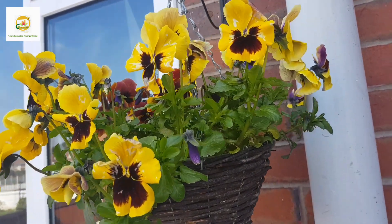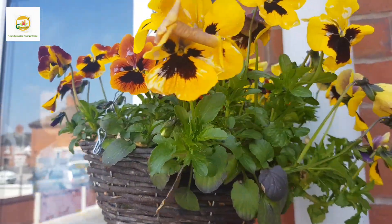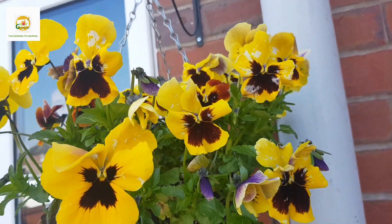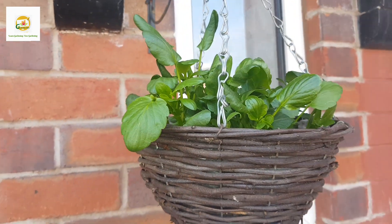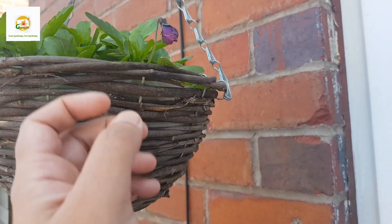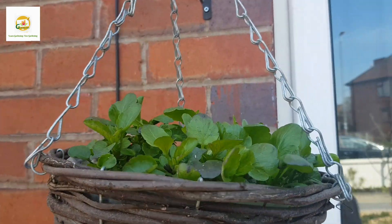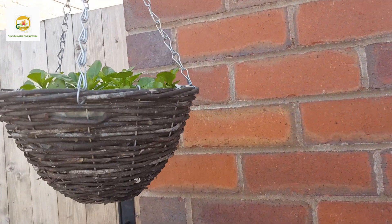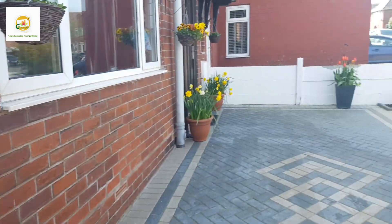Here in this hanging basket I have got pansy plants which I started from seed last year. I sowed these seeds in June-July, then transplanted them into Jiffy modules in September, and they have been in my greenhouse since then. I planted these hanging baskets in March, and you can see one of them is already blooming. There are four hanging baskets in my front yard and two in the backyard, all with pansy plants I started from seed.